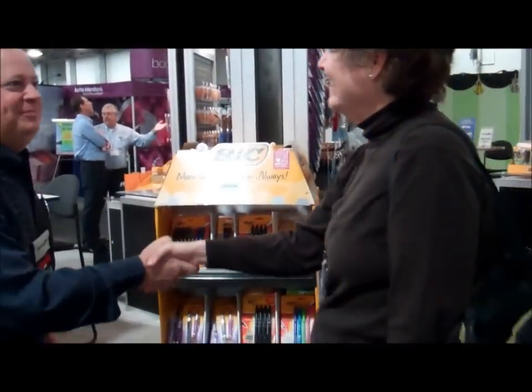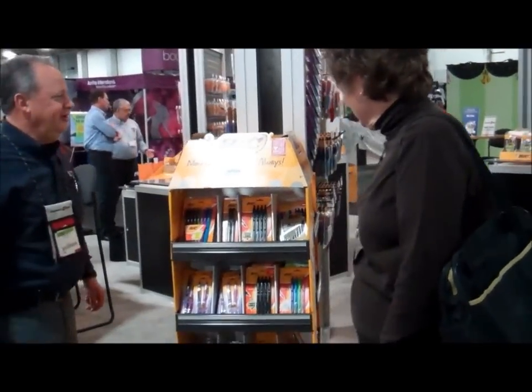Hey Dave, how are ya? Thanks for coming by the BIC booth. Good to see you. Glad to have you here. Let's talk.